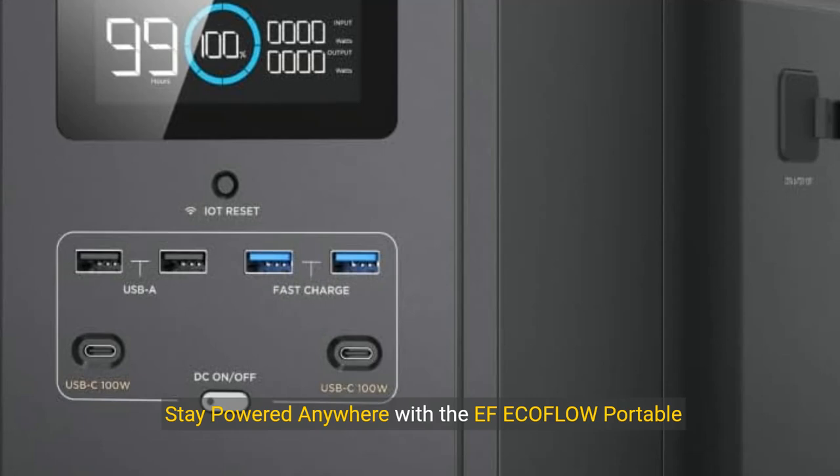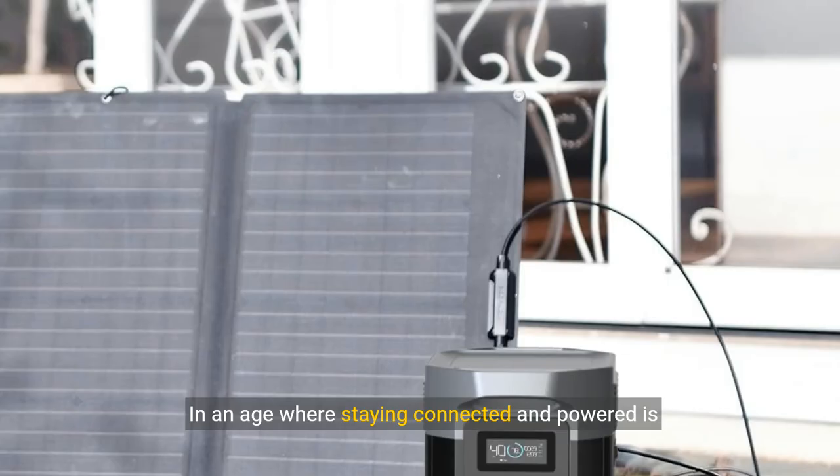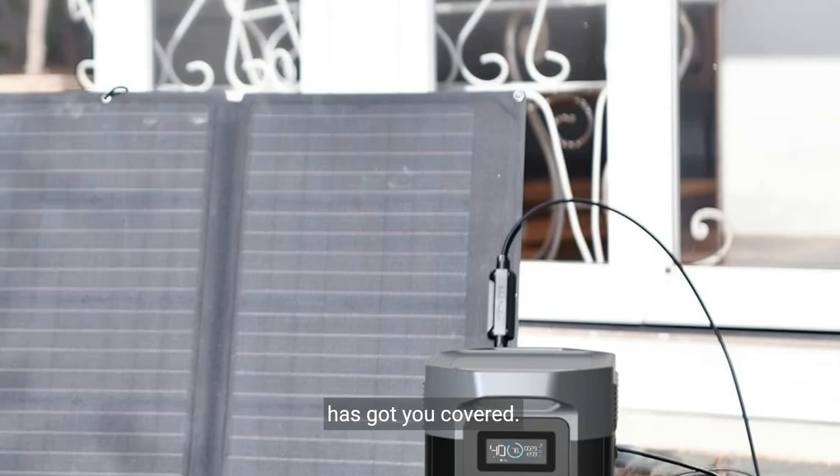Stay powered anywhere with the EF EcoFlow Portable Power Station Delta Max 2000. In an age where staying connected and powered is essential, the EF EcoFlow Portable Power Station Delta Max 2000 is your ultimate solution. Whether you're planning an outdoor adventure, preparing for an emergency, or seeking reliable home backup, this state-of-the-art power station has got you covered.